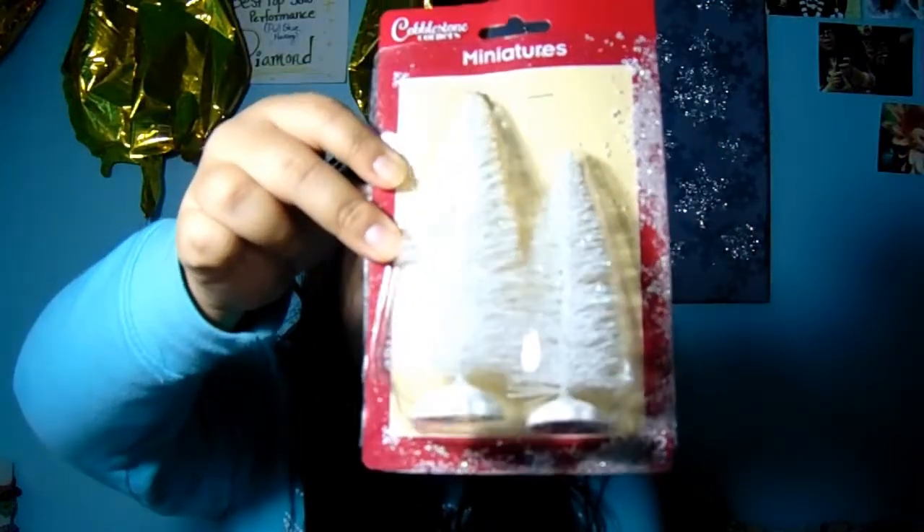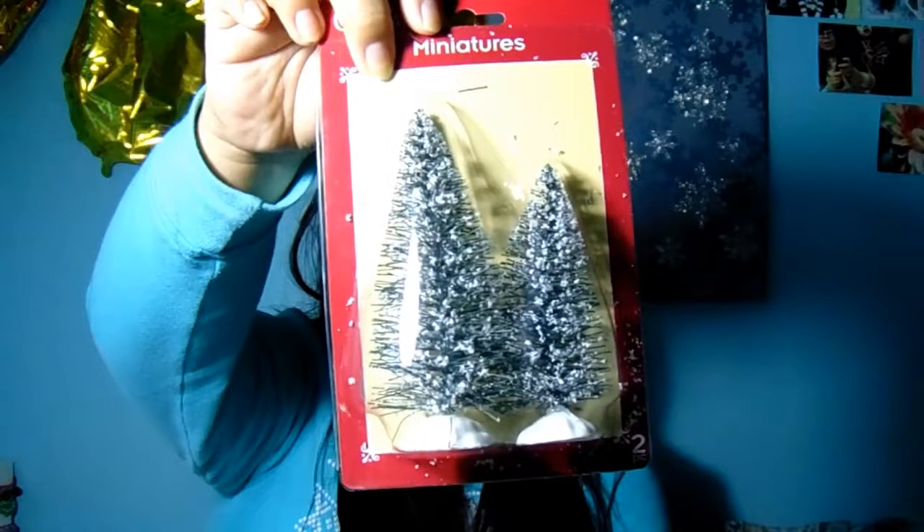I was super excited that they had these Christmas trees — these ones were so cute. They have three different ones and I only ended up getting two. They had a white one, a thin green tree with snow on it, and a green tree that was more full. I liked the first two better. These are great for DIYs, and they also have little houses so you can make a village.